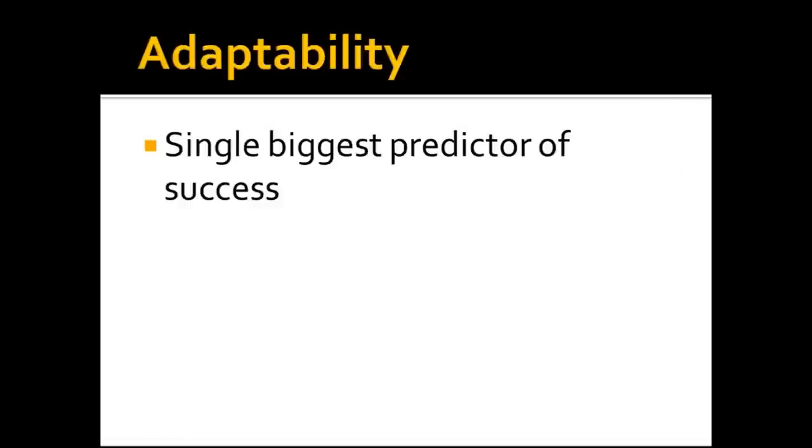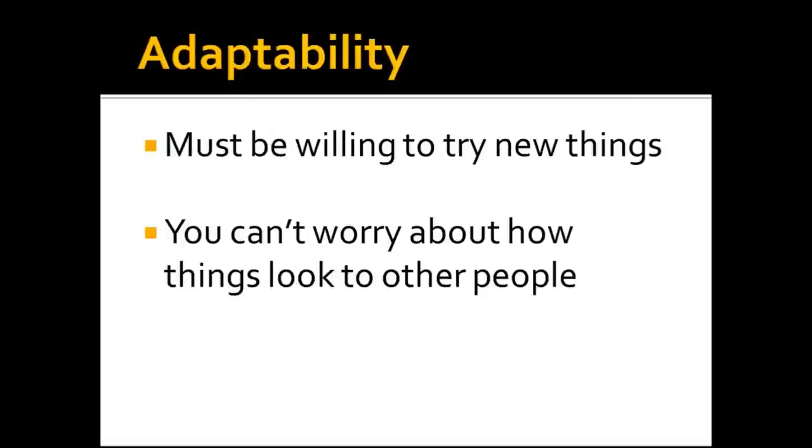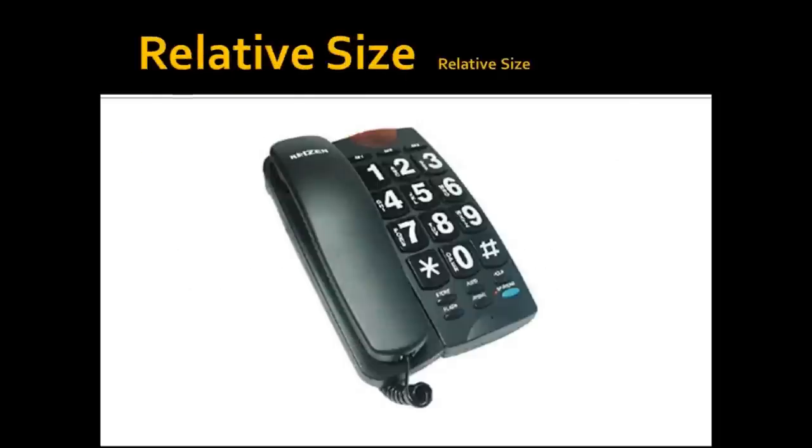Adaptability is the single biggest predictor of success when I'm working with patients. I'll often meet a patient and start talking with them, and by the time I'm done, I sometimes have a pretty good feeling about whether this person is going to be successful or not. I can't stress enough how important that is. I've been surprised at how many times we've produced options for patients that are working for them, and then they say, 'I'll never use that because I don't want people seeing me with those thick glasses,' and that's just something we have to get past.